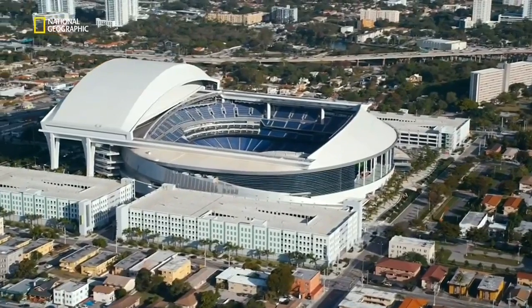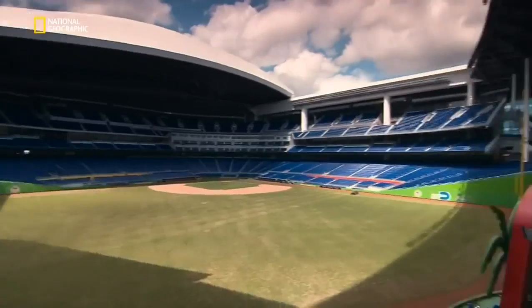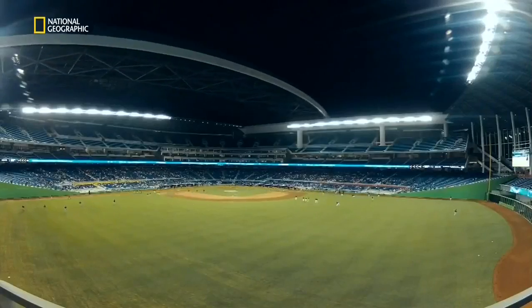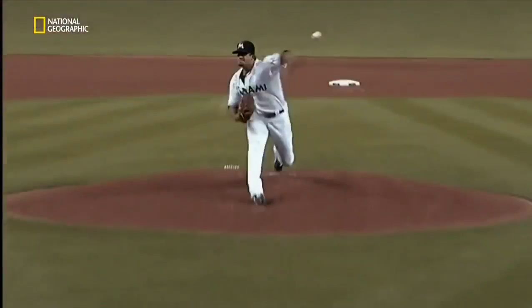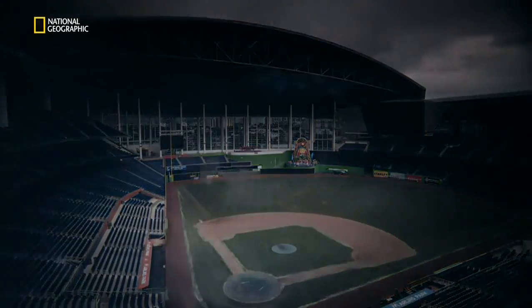There is a new building looking out at the skyline of Miami: Marlins Park. A state-of-the-art stadium with a vast roof that ensures the Miami Marlins can play baseball during heat waves and storms. But this stadium is built for more than spectator comfort — it's built to survive some of the worst weather on the planet.